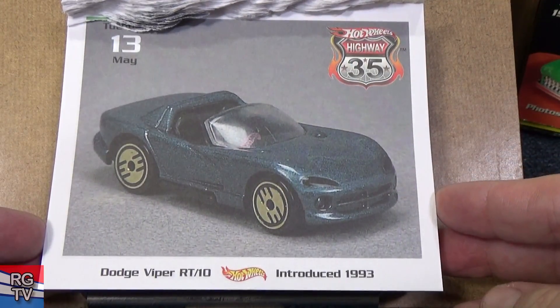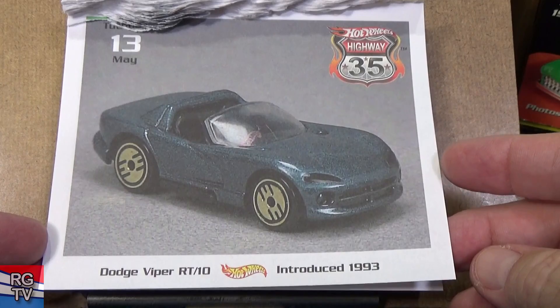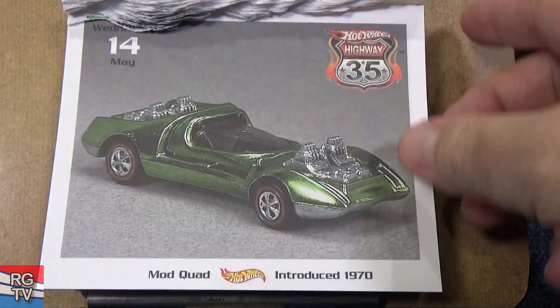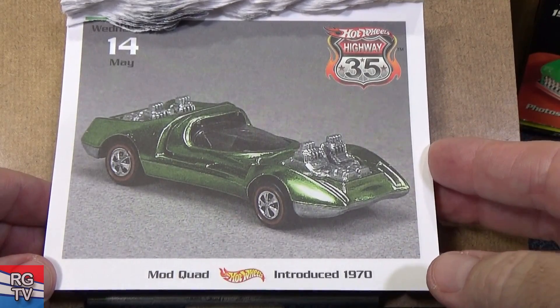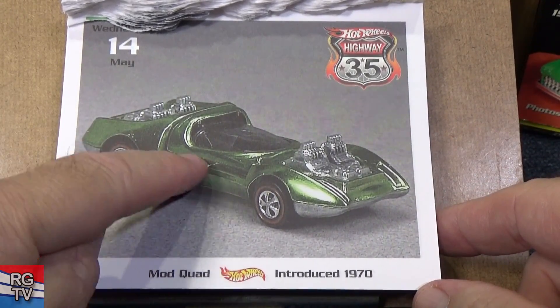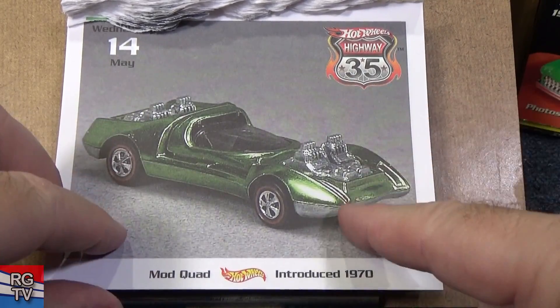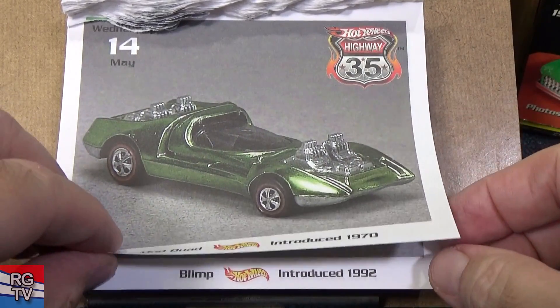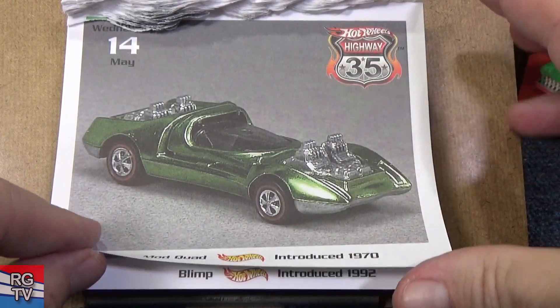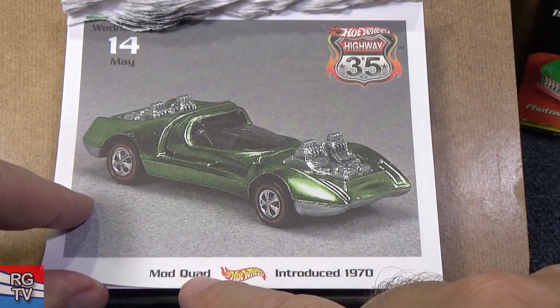Here you have the Dodge Viper, introduced in 1993 — has the gold Ultra Hot. That one had a lot of variations. Here you have Mod Quad, introduced 1970. I believe it has an opening part right here — good downhill racer, a little bit on the skinny side, maybe a little squirrely, but it is a fast Mod Quad.